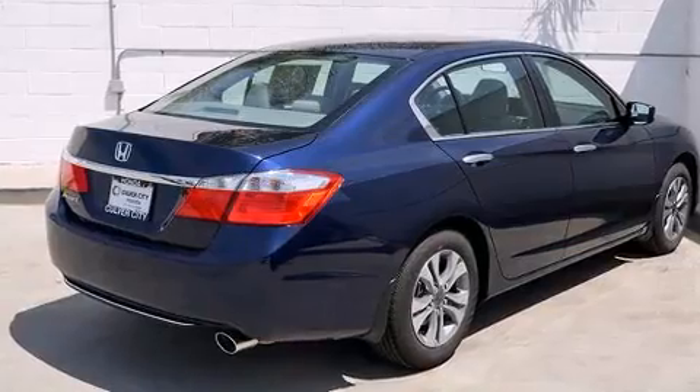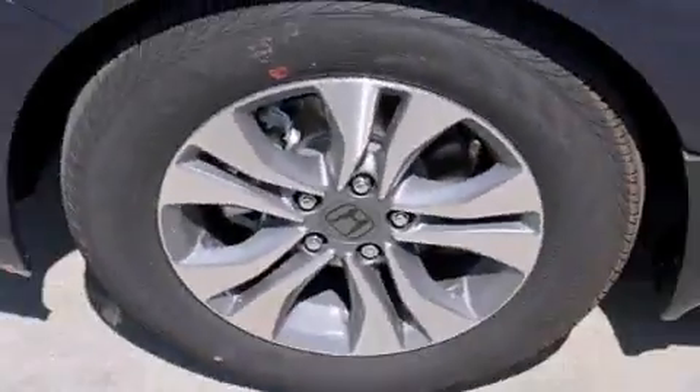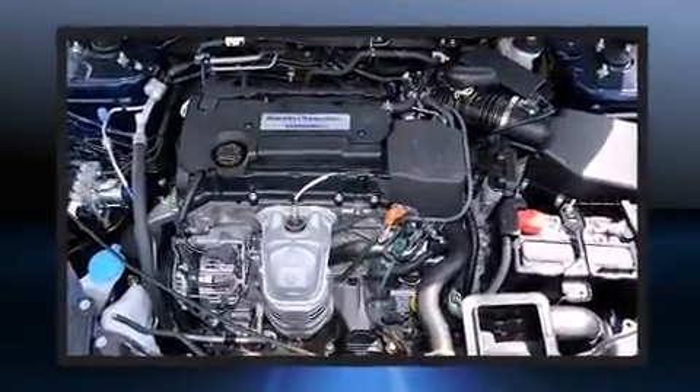It's equipped with tons of terrific amenities, but it won't break your budget — such as remote keyless entry, one-touch window functionality, automatic temperature control, fully automatic headlights, and much more.